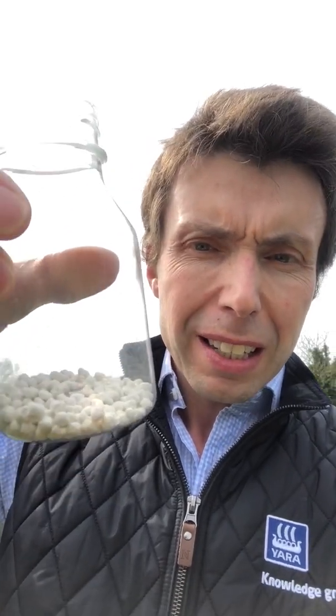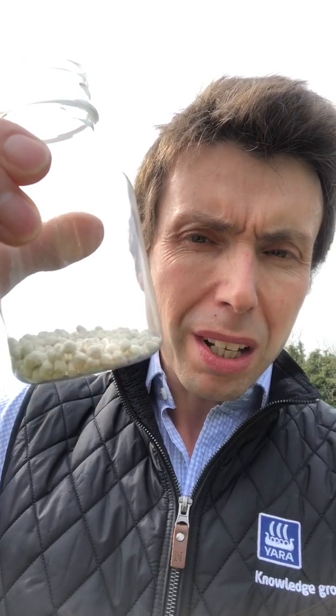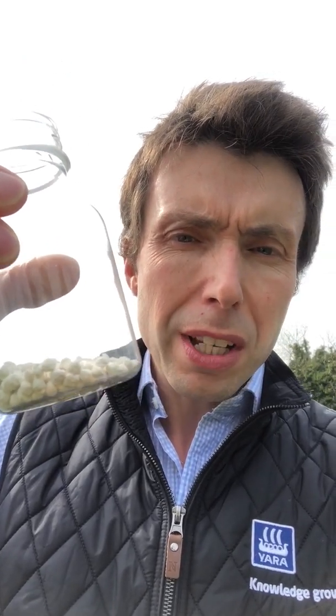I'm just going to hold up a sample of a Yarra Miele Nu18s with sulfur. As you can see, all of those granules are the same color, same shape, same size, same density. So they all have the same spreading characteristics. Each one of those granules contains the analysis that's on the bag. I'm just going to show an individual granule here.